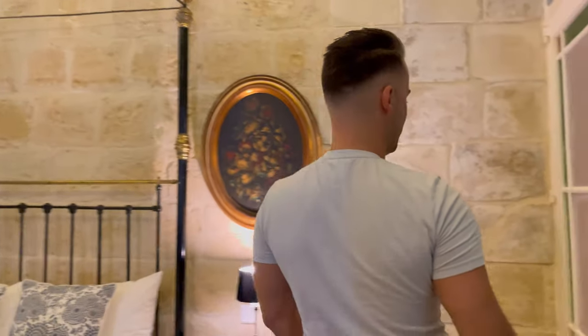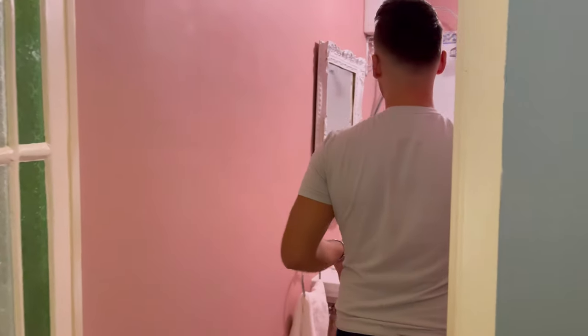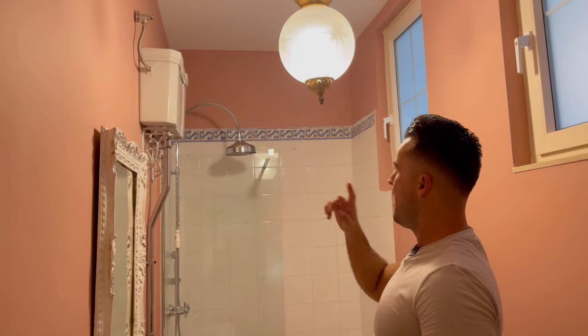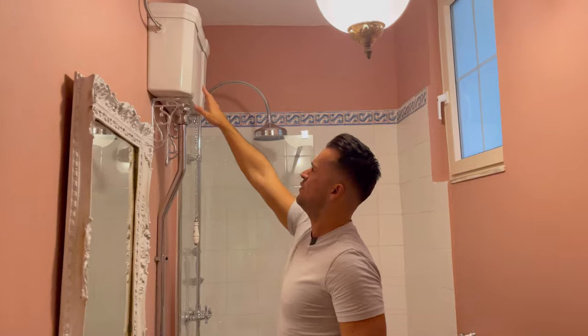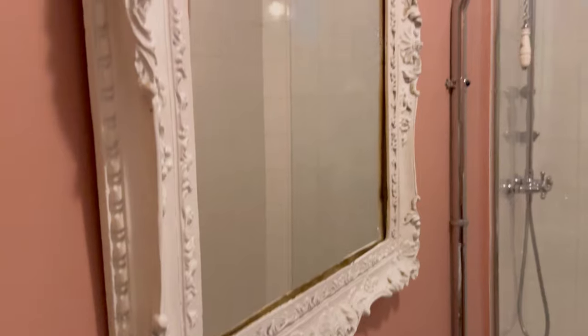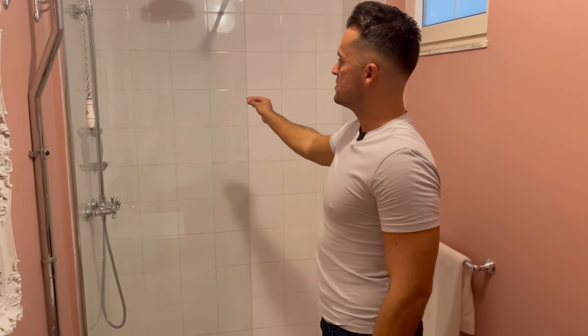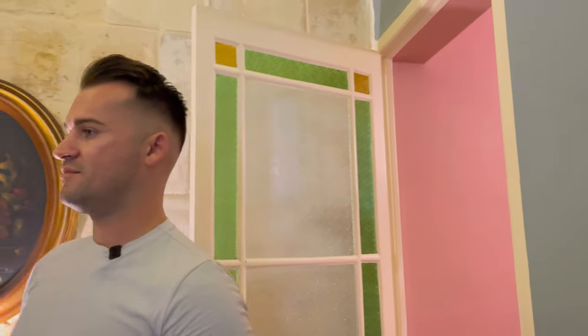Moving on to the final part — the en suite bathroom. It's so big, and a bit echoey as well. I'm not sure how you call this in English, but it's so high up. I really loved how it is restored. The entire room, the entire apartment, is restored in such a beautiful way — with a walk-in shower and nice sturdy glass. It's absolutely amazing the way all of this has been created and restored. If I had the money, this would have been mine — I'd stay here three years, sell it, and make a profit.